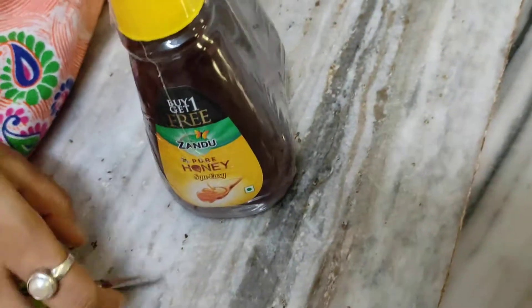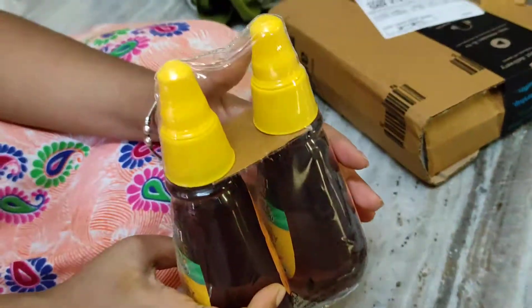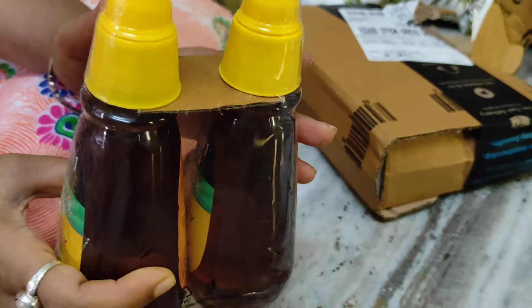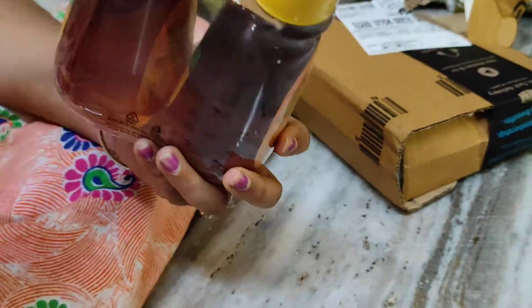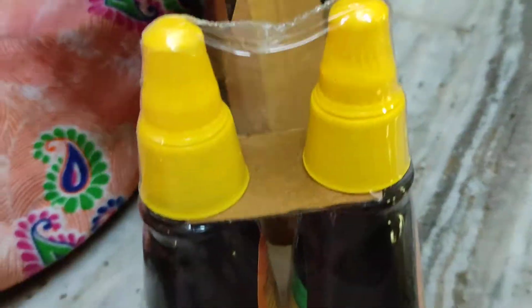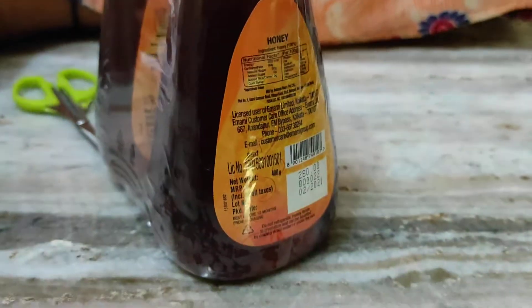This one is 400g. I will not open it, I will store it. I already have honey so I have to see. My price is 162 Rs. Now this is Nivea soap.